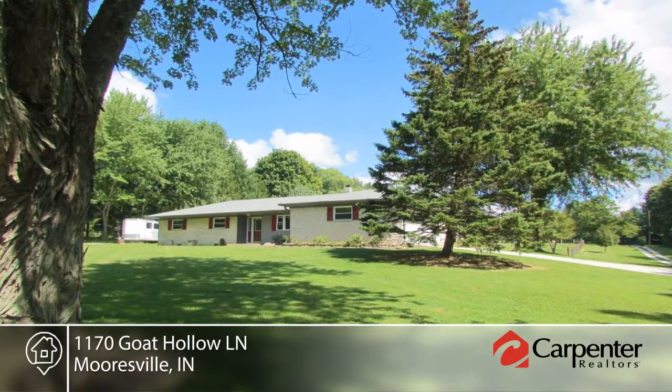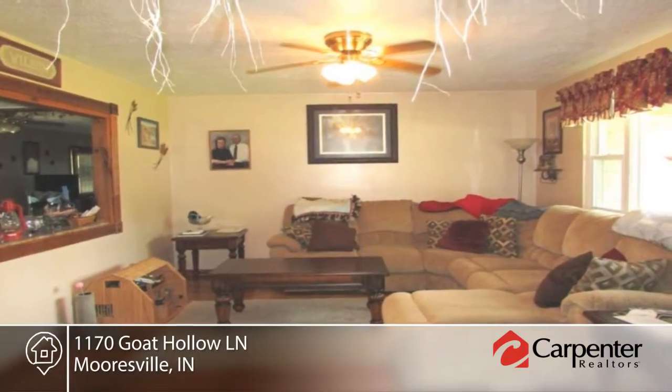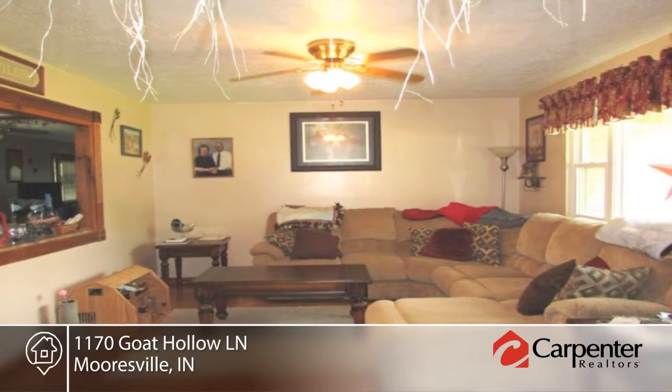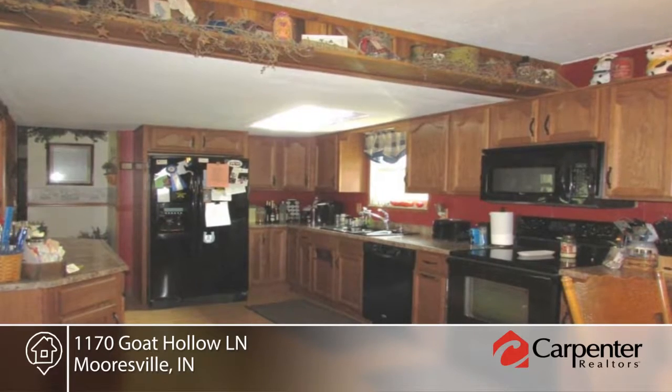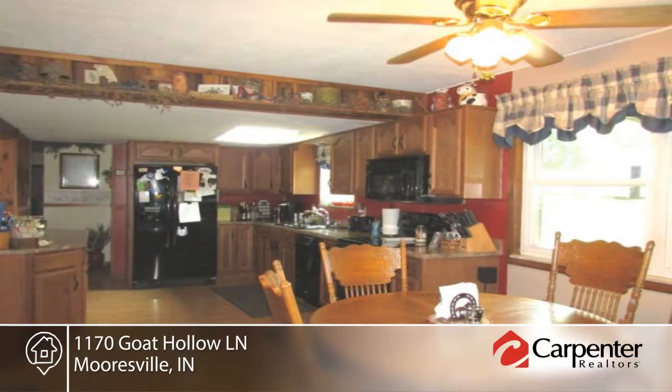A horse, of course, should go in the four-stall, 40 by 45 barn with tack room and hayloft that comes with this 2.6 acre ranch. This three-bedroom, two-bath ranch offers a large covered porch that blends right in.